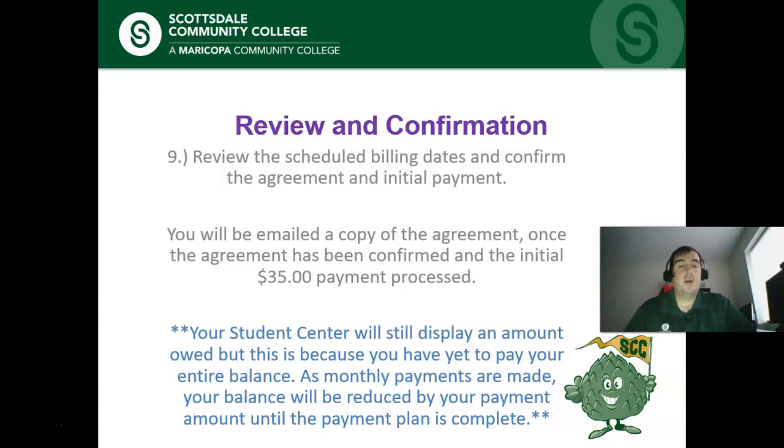One thing to keep in mind: on your student center, it's still going to show the balance due. This is because the student center just shows your remaining balance in our system. So don't panic if you set up your payment plan and still see that balance due on your student center — everything should still be fine. If you have any questions, you can always give us a call.